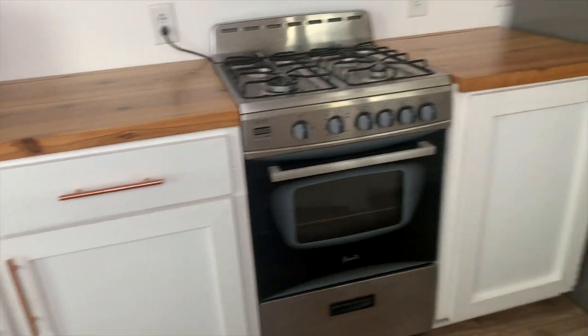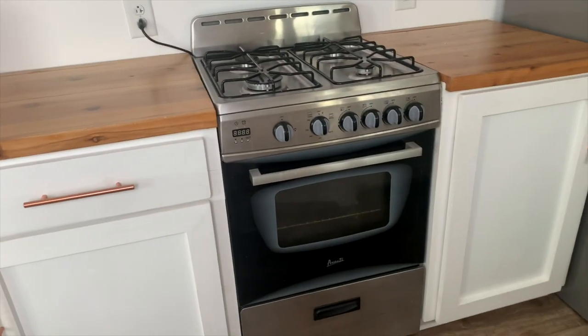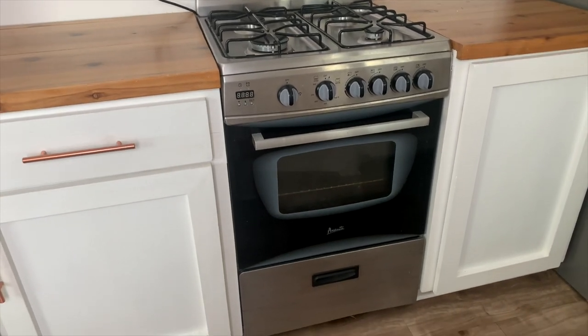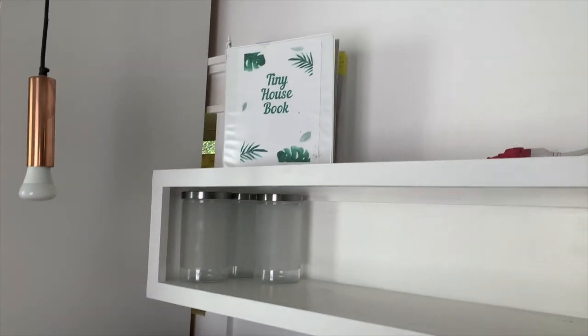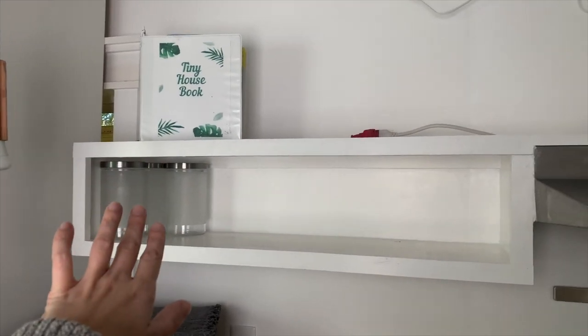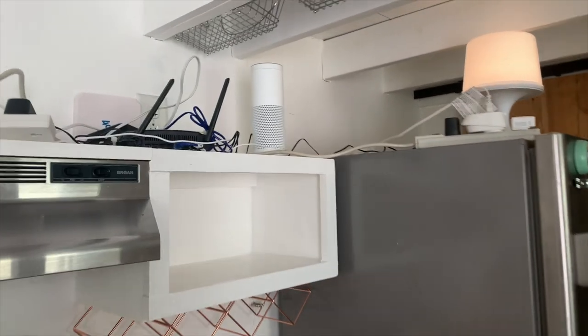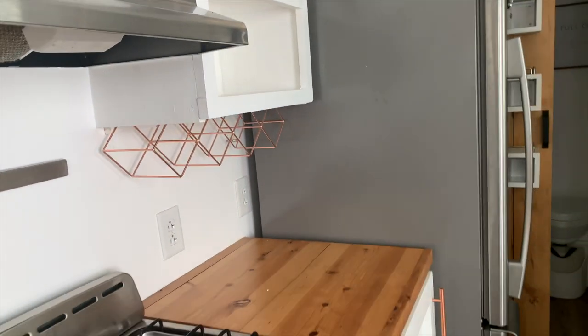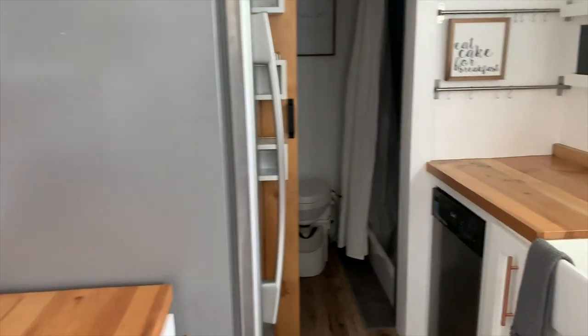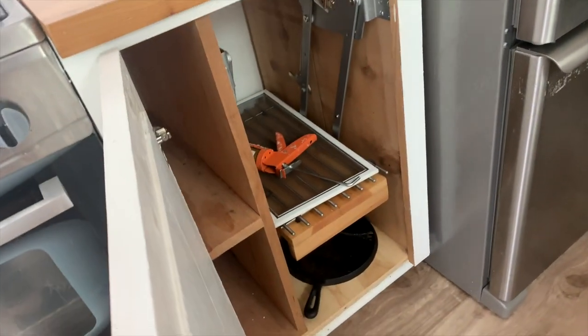Microwave here, lots of storage in the kitchen. This is a fully functioning kitchen — there are four burners, a full oven, a microwave. Comes with dishes, pots, and these canisters. There's a hood, some wine bottle storage, and there's actually a pull-out here that I had a stand mixer on.